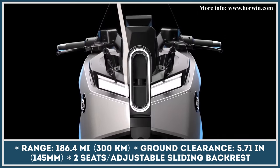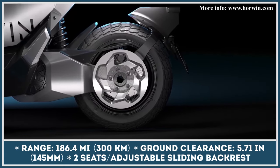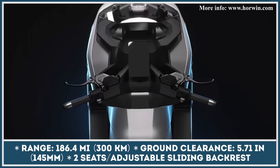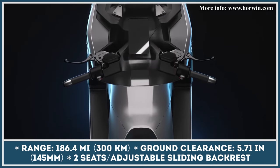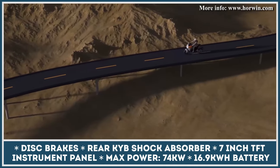The manufacturer suggests that the available battery capacity would let you travel for up to 185 miles with an average speed of 55 miles per hour. Moreover, owing to the use of the 400-volt architecture, the scooter can restore 80% of the charge in about 30 minutes.